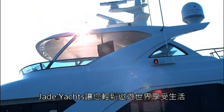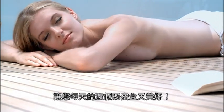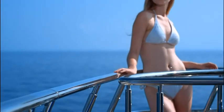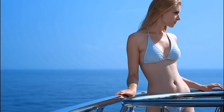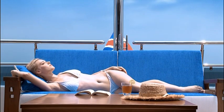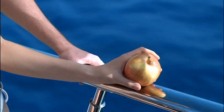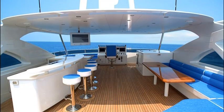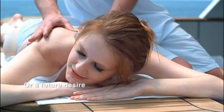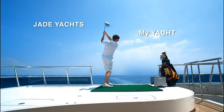Jade Yachts allows you to relax and travel the world's oceans and enjoy life as if every day is a vacation. Safe and beautiful. It's not just a goal, or a future desire. It's here and now. Jade Yachts. My Yacht.